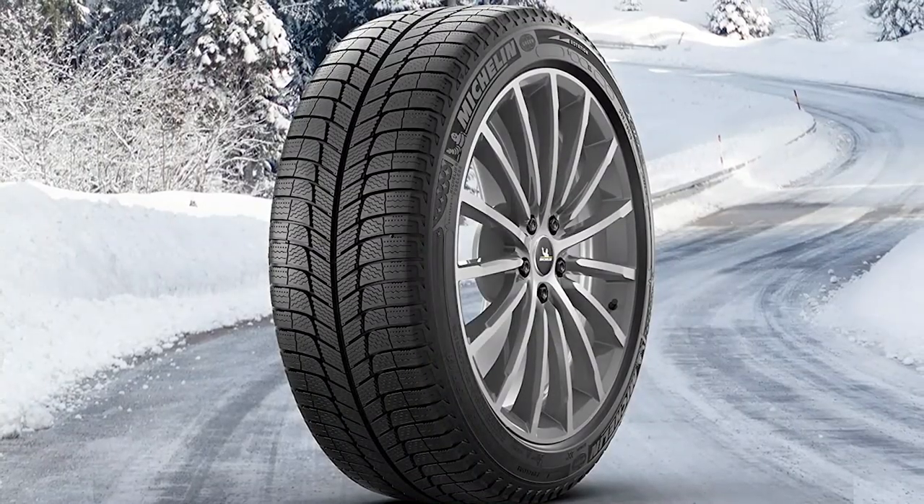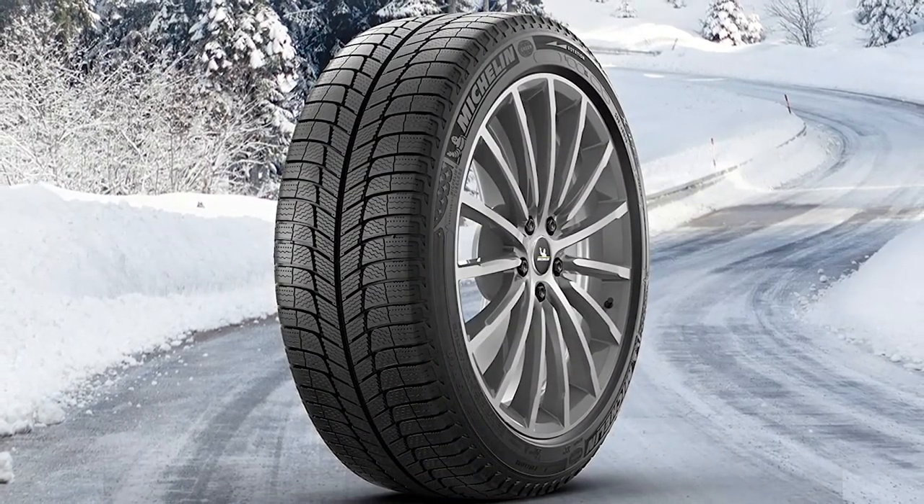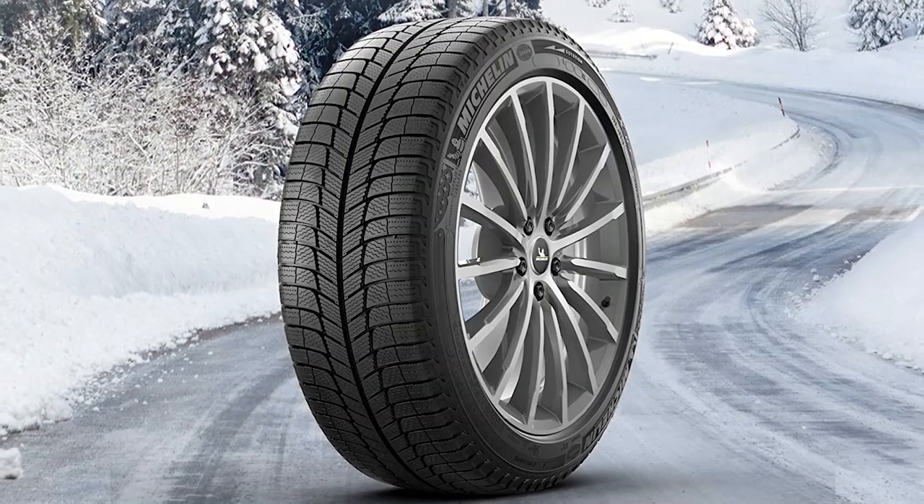Cons: pricier than rivals. The Michelin X-Ice XI3 is one of the best winter tires for minivans. Its tread life and high-speed cornering are also among the best in class. Green X technology enables this tire to balance rolling resistance and fuel consumption by lowering the tire's weight, which inevitably brings down the rolling resistance. This tire's tread pattern features crossed Z-sipes — biting edges that plow through ice and snow and load up rubber contact for better traction on ice-laden roads.